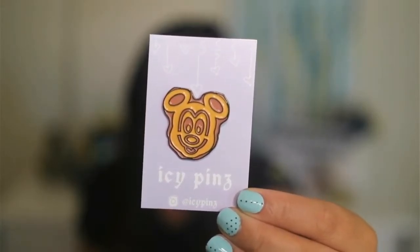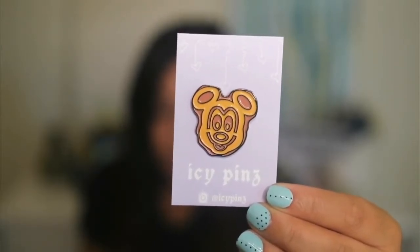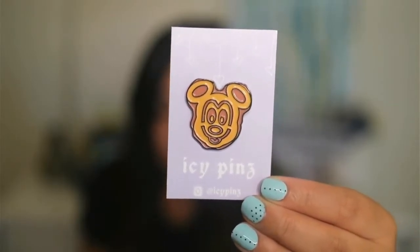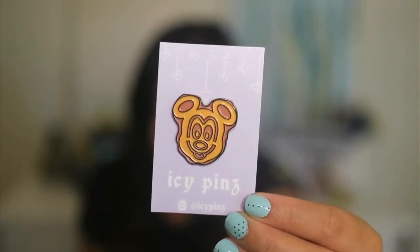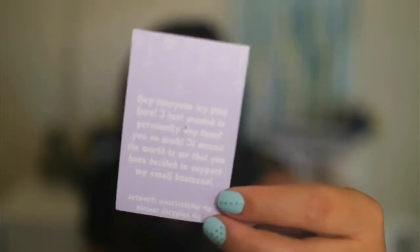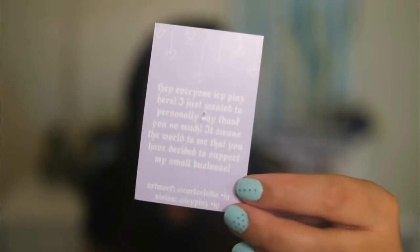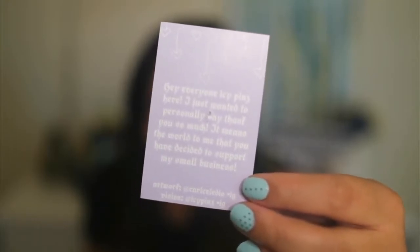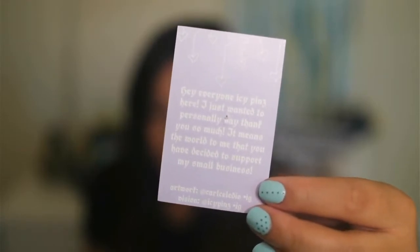And on the back there's a sweet note. But isn't that waffle just delicious? I love that it's a little imperfect because let's be real — waffles really look like that. I feel like all that's missing is that little slice of butter and some of that sweet, sweet syrup. Here's a quick look at the back of the pin. And it says: hey everyone, Icy Pins here. I just wanted to personally say thank you so much — it means the world to me that you have decided to support my small business. And it gives artist credit as well as her Instagram.